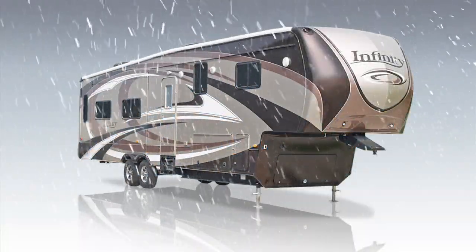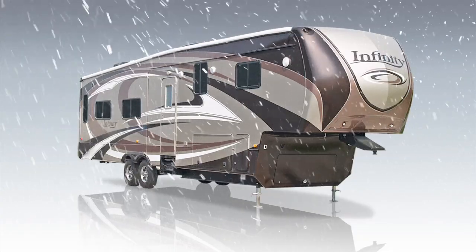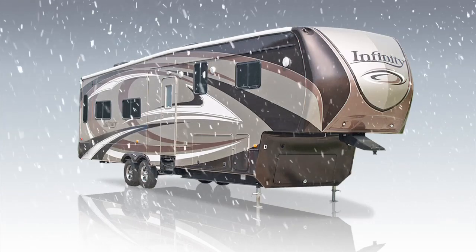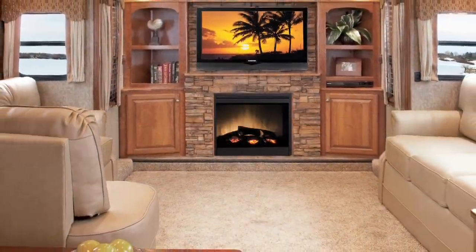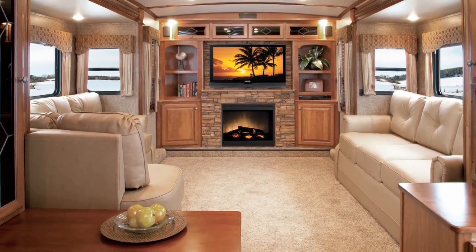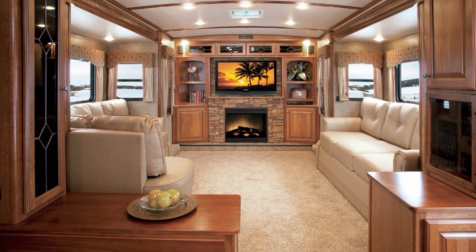When it's really cold outside, you want your camping experience to be warm and comfortable. The Infinity Luxury Fifth Wheel by Dutchman delivers on that requirement. We go to great lengths to ensure our products stand up to the harshest climate conditions. We place a high priority on maintaining a stable, controlled interior temperature under the harshest conditions.